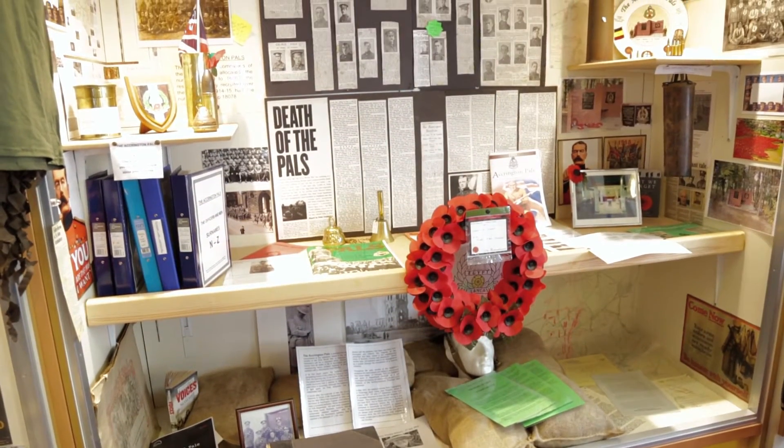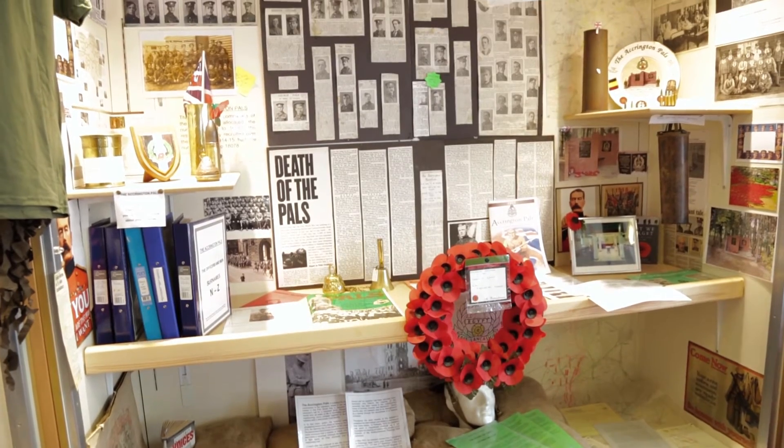Everybody should be told the history of the Accrington Pals. A lot of people do know, but there are more people that don't. If you come along here we can explain it to you, and if you have relatives who were in that conflict on the Somme — the first day of the Battle of the Somme — we have all the names listed. We can tell you roughly where they ended up, and if they were killed in action, which graveyard in France and Belgium you can go and see them in.